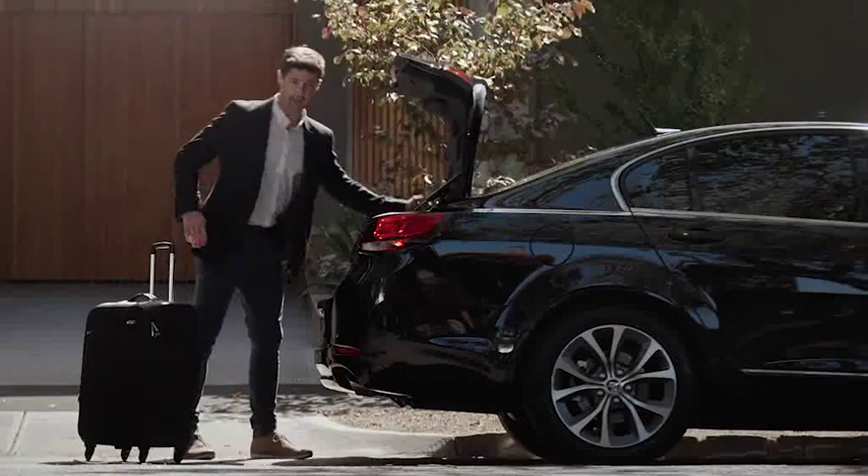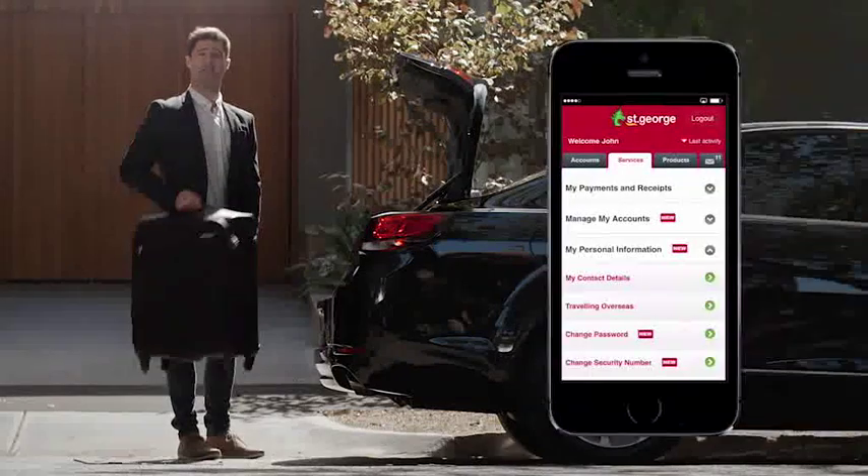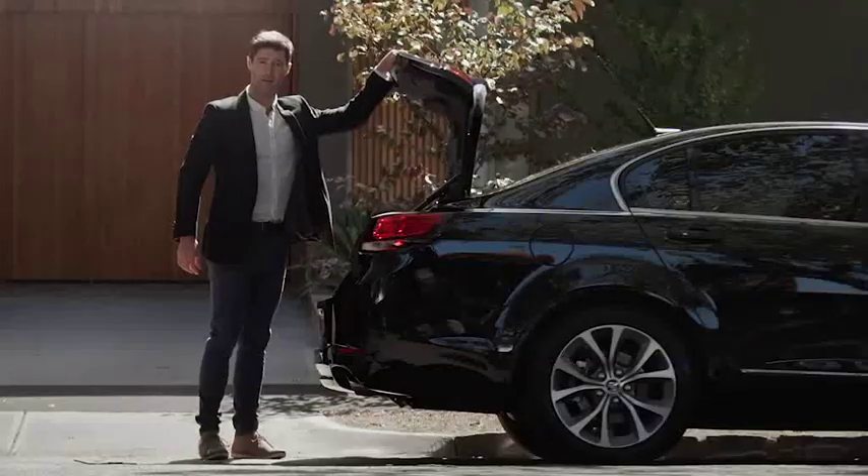If you're heading overseas, telling your bank is as easy as it is important. All you need to do is select travelling overseas under services and you'll be free to shop away, with the added security of having your bank know exactly where you are.